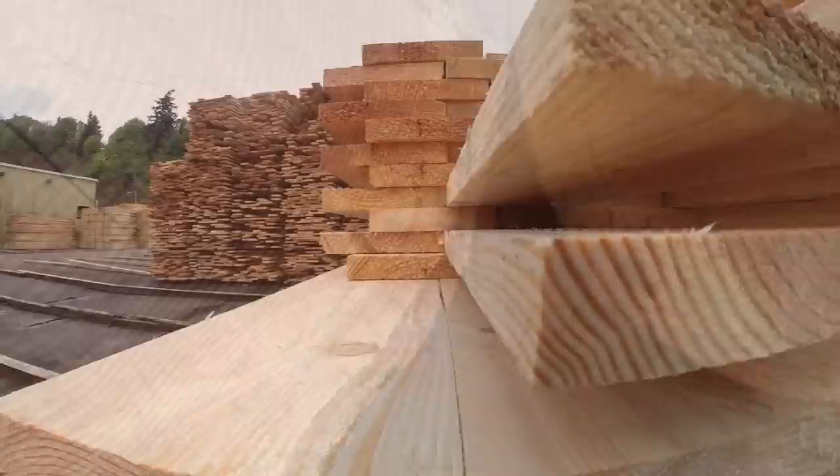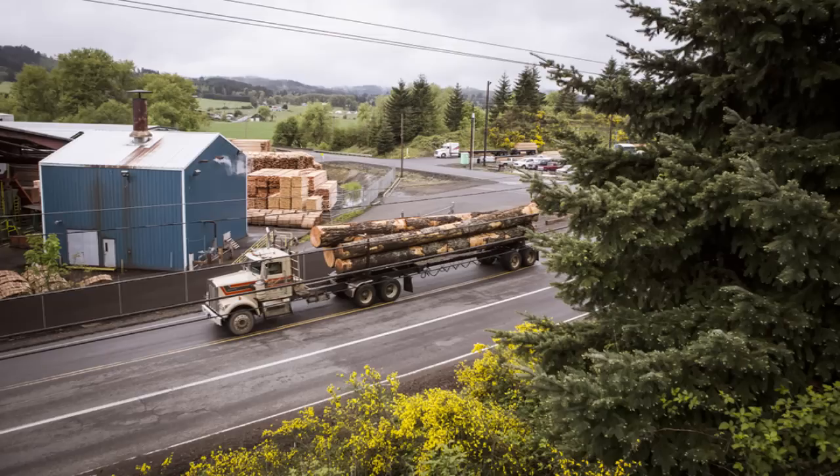The great thing about Douglas fir is it is a very, very stable building product. Once it's cut, it stays in its same form. It's really a beautiful building product. It's very durable, very strong.